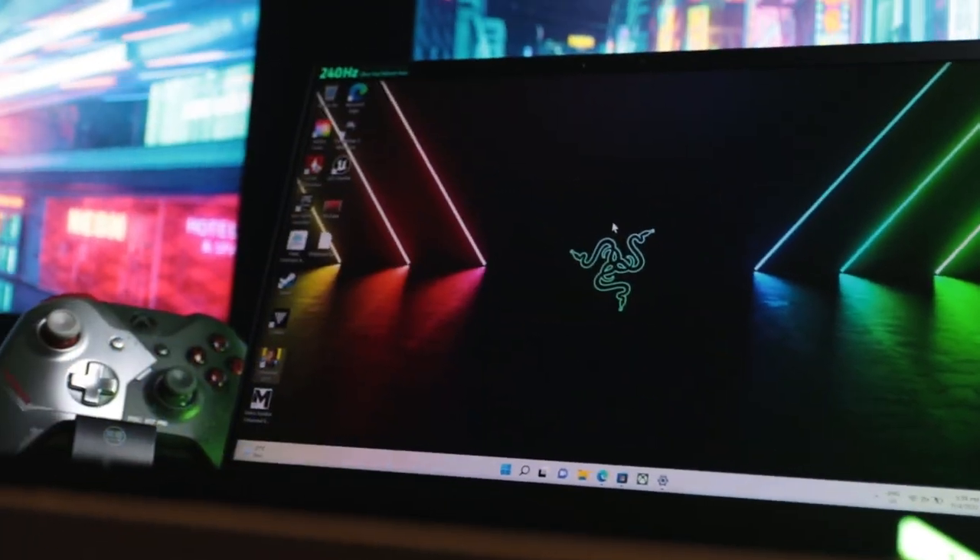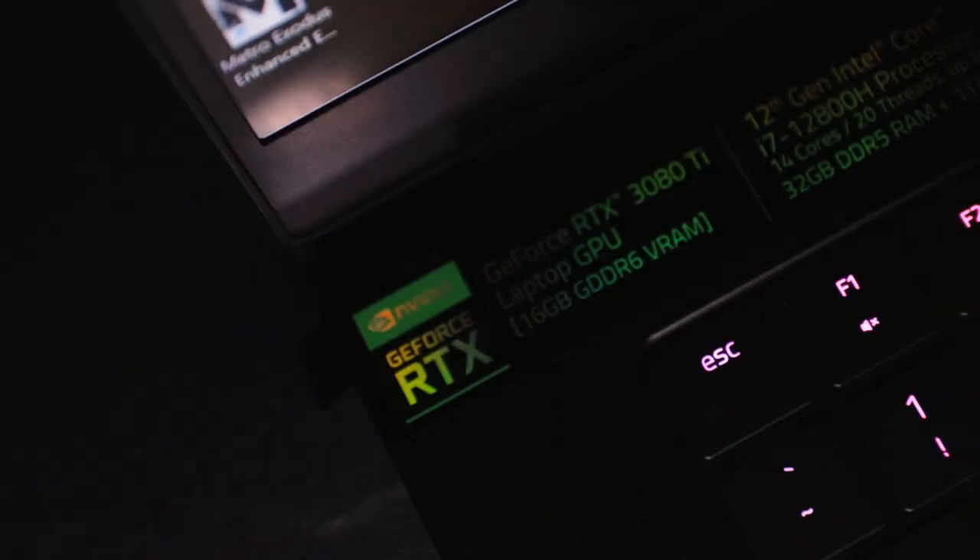This is the Razer Blade 15. Straight off the bat, the display is magnificent.